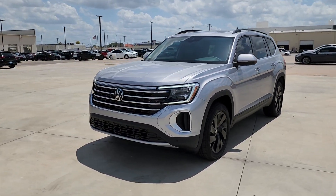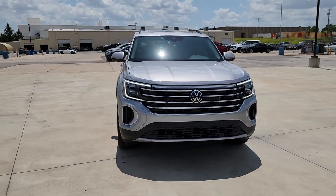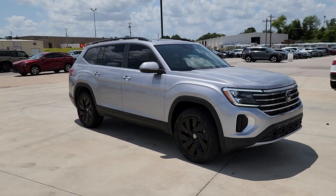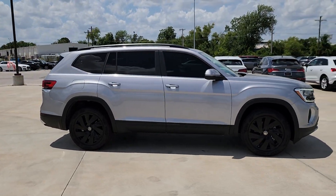Here is a wonderful 2024 Volkswagen Atlas. Make all your adventures the best they can be in this well-equipped Atlas. Honest and uncomplicated, this well-built family hauler prioritizes safety, comfort, and connectivity.